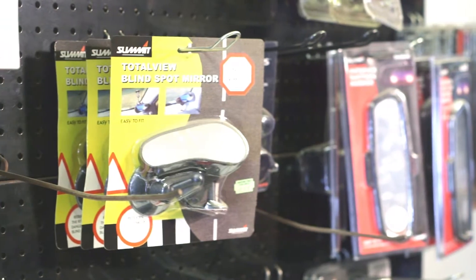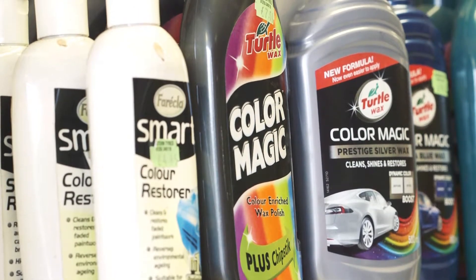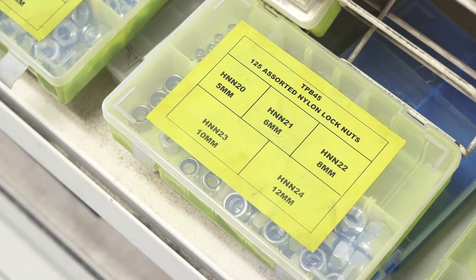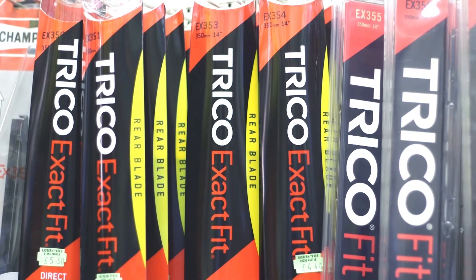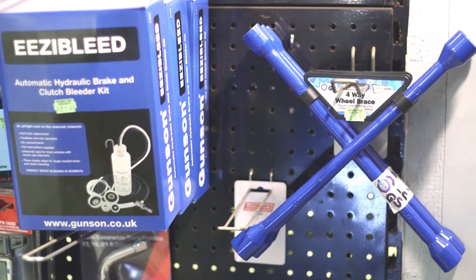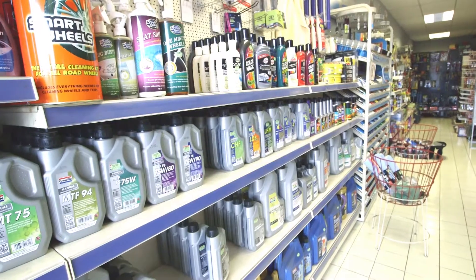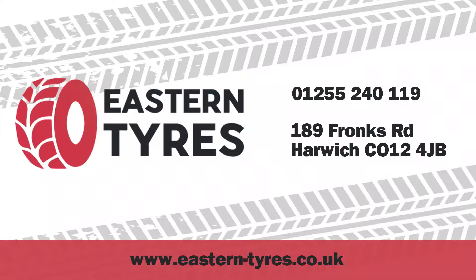We pride ourselves in providing a range of quality car care products to keep your car performing and looking at its best. With a fully qualified team, we are always on hand to offer advice. So, for accessories that suit your exact needs, visit Easton Tyres today.